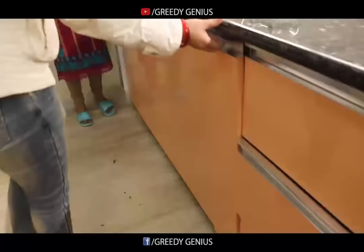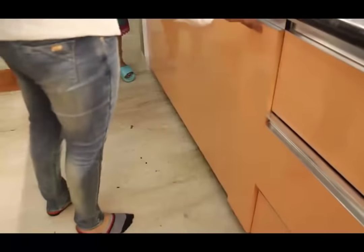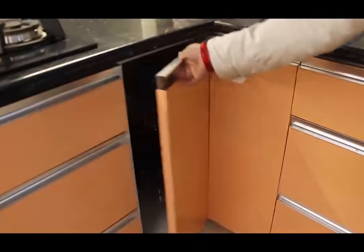We have got soft corner plumb fitting and a bottle pullout here, and this is the corner unit.